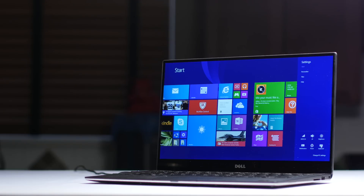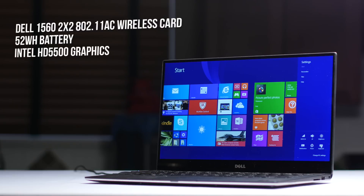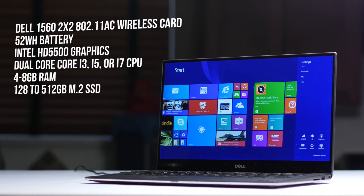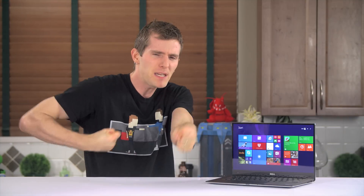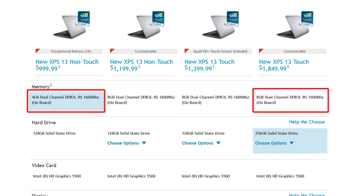The guts of all XPS 13s contain a Dell 1560 2x2 802.11ac wireless card, a 52 watt-hour battery that Dell figures is good for up to 12 hours on the high-res model and 15 on the low-res one, and built-in Intel HD 5500 graphics. Depending on the trim level, there's some variety of U-class ultra low power dual-core Core i3, i5, or i7 processor, 4 to 8 gigabytes of RAM, and anywhere from a 128 to 512 gigabyte M.2 SSD.